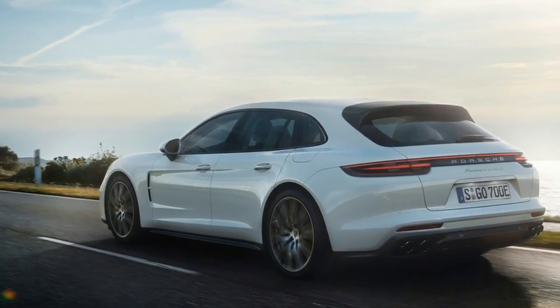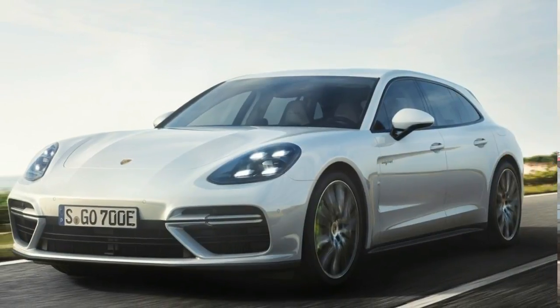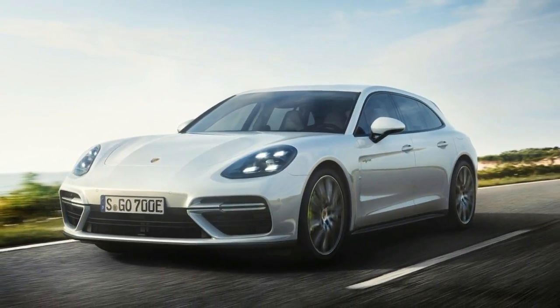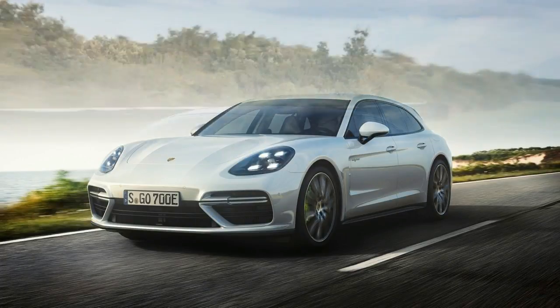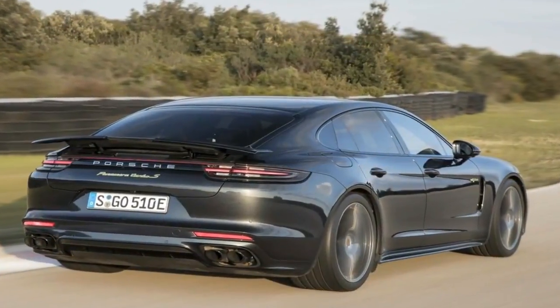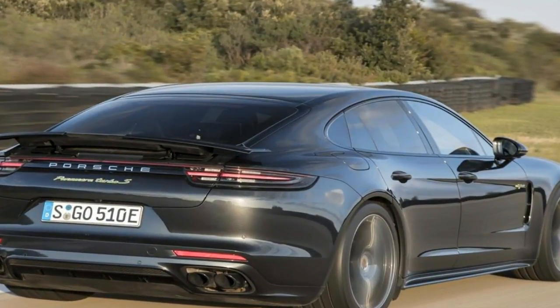It is not just the balance between performance and efficiency that makes the Porsche Panamera Turbo SE Hybrid Sport Turismo unique in its segment. Its spatial concept, including a large tailgate, low loading edge, increased luggage compartment volume, and a 4-plus-1 seating configuration, means that the new flagship of the model line stands apart.